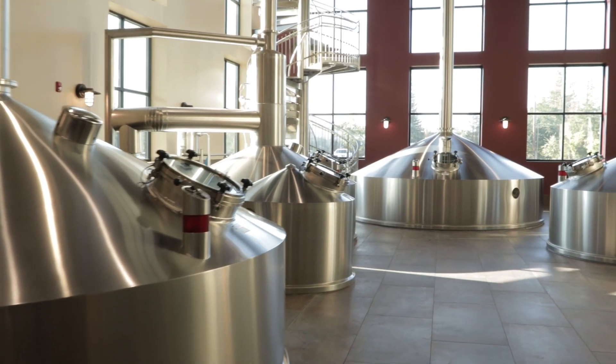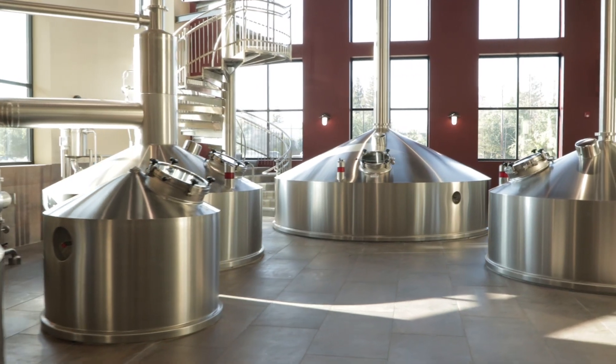So what makes an open top fermenter an open top fermenter? Simply put, there's no lid on it. But tank geometry is a big part of OTFs. Your typical open top fermenter has a one-to-one ratio, meaning it's as wide as it is tall, whereas most tanks are more like a one-to-three ratio, or even a one-to-four ratio at larger breweries with super tall tanks.